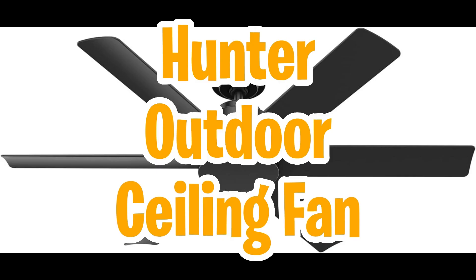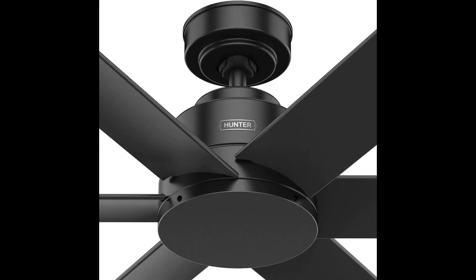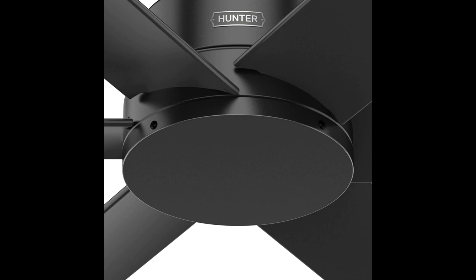First up on our list is the ever-reliable and stylish Hunter outdoor ceiling fan. Get ready to breeze through the seasons with style and functionality like never before. Hunter fan delivers over 33% higher air velocity than the competition. Say goodbye to sweating it out — this fan means business when it comes to keeping you cool. With easy PC control, you're the captain of your comfort. Adjust the fan speed effortlessly and enjoy a customized breeze tailored to your liking.